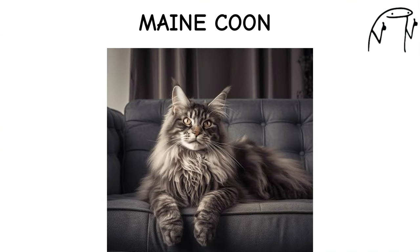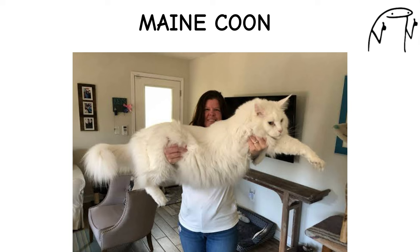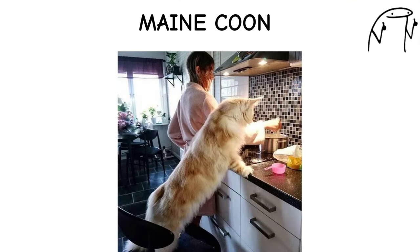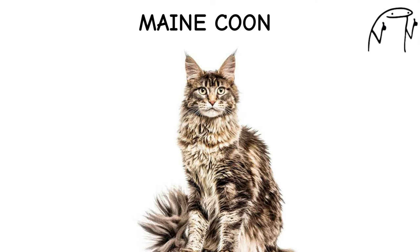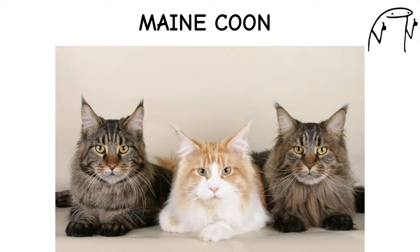Maine Coon. The Maine Coon is one of the largest domesticated cat breeds, with a robust build, tufted ears, and a bushy tail. Originating in the northeastern United States, Maine Coons are often referred to as gentle giants due to their friendly and sociable nature. They are known for their intelligence, playful demeanor, and affinity for human companionship, making them excellent family pets.